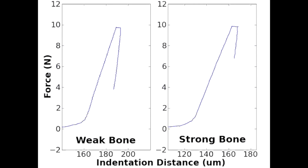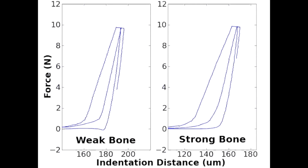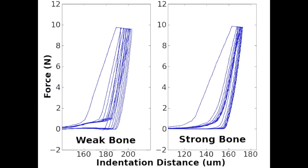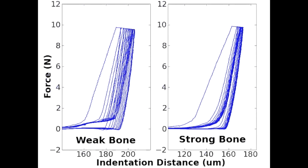You see the weak bone — this was actually bone of a patient who had had a hip fracture. And you can see that as the indentation cycles progress, the probe goes deeper and deeper into the bone and has a bigger indentation distance increase than in the strong bone. This was bone from a control patient who had not had a hip fracture.